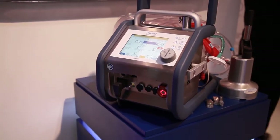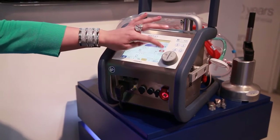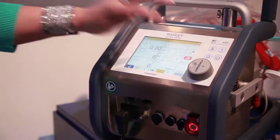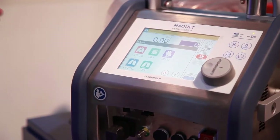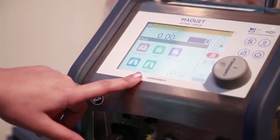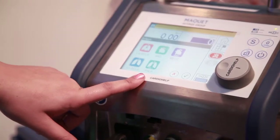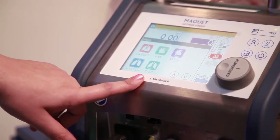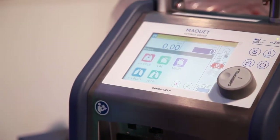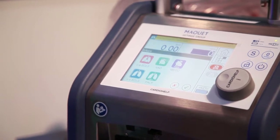We use it for heart and lungs, so we have five different applications. We do heart and lungs together, we can do the lungs alone. We have a therapy called the PELP, and the PELP is for CO2 removal for patients who have COPD. We also have the VAD system, which is a ventricular assist device.